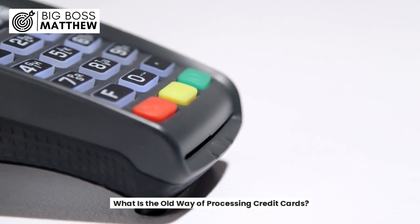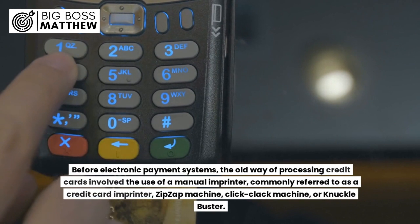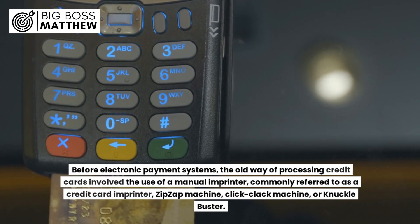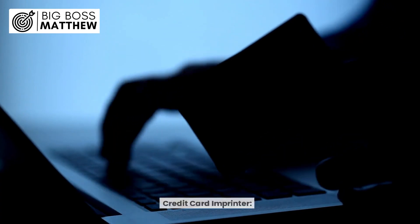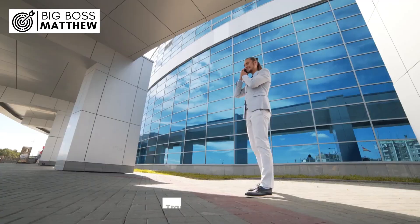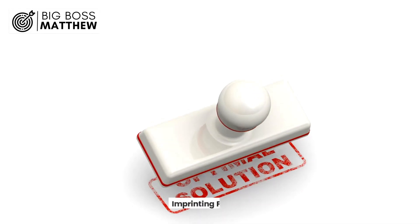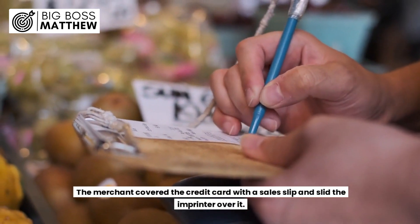What is the old way of processing credit cards? Before electronic payment systems, the old way of processing credit cards involved the use of a manual imprinter, commonly referred to as a credit card imprinter, zip-zap machine, click-clack machine, or knuckle buster. Merchants used a mechanical device equipped with two parts: a sliding mechanism and a carbon copy sales slip. When a customer made a purchase, the merchant placed the credit card on a flat surface, covered it with a sales slip, and slid the imprinter over it.